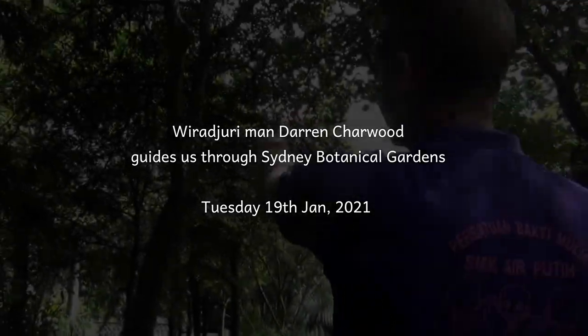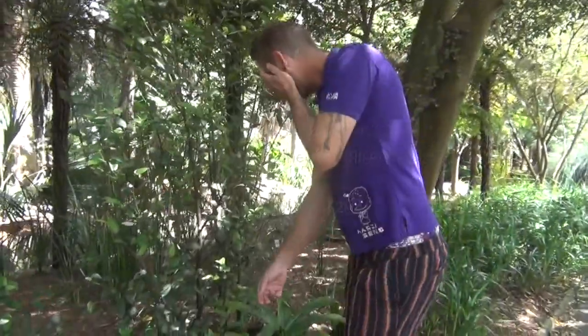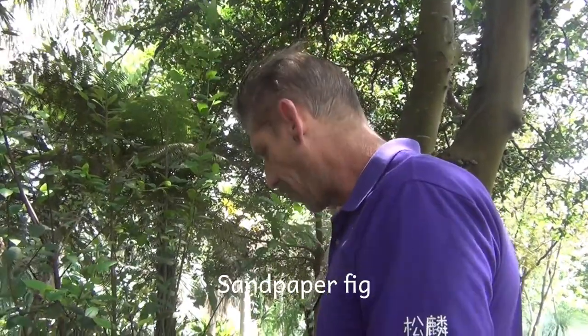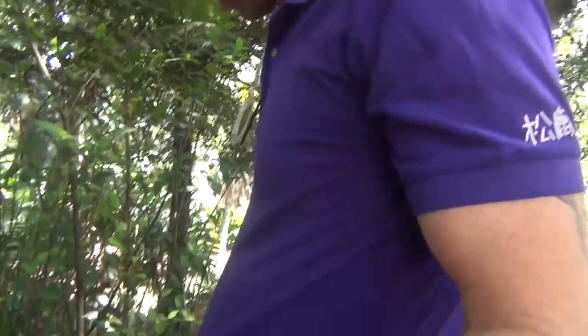This is a cool plant — this is a sandpaper fig. It's a plant that comes from up north, and they put a couple of specimens in the gardens here. From here, bats and stuff have eaten it and spread it everywhere. The reason they call it sandpaper fig is because of the leaves.